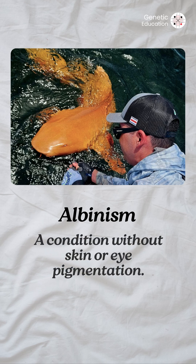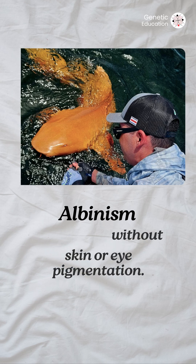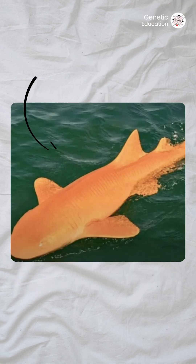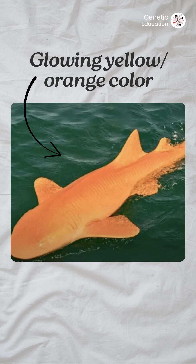First, albinism — a condition without skin or eye pigmentation. And second, xanthism, that makes animals look yellow or golden. Together, these two mutations turn the shark's skin into a glowing orange.